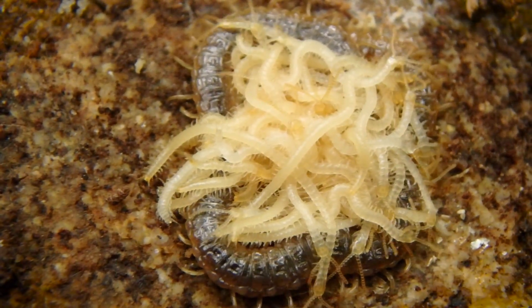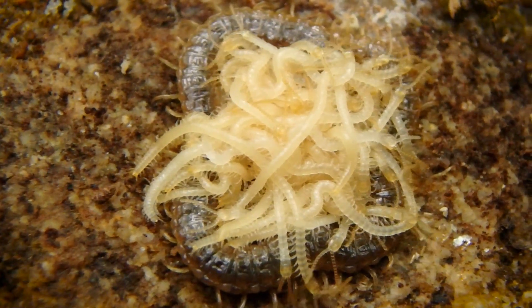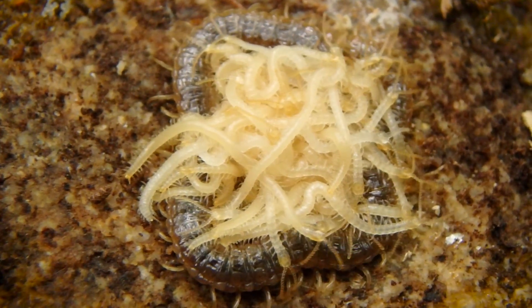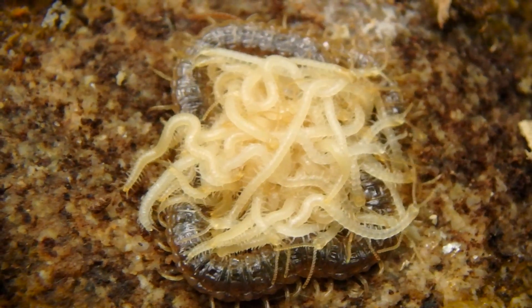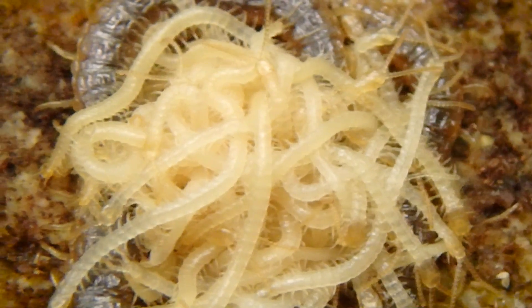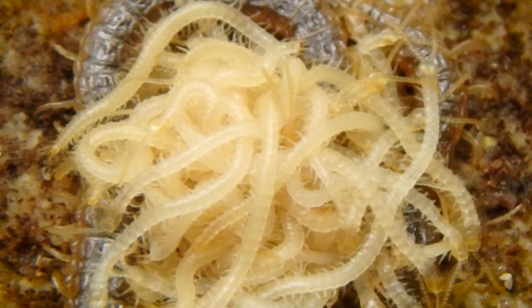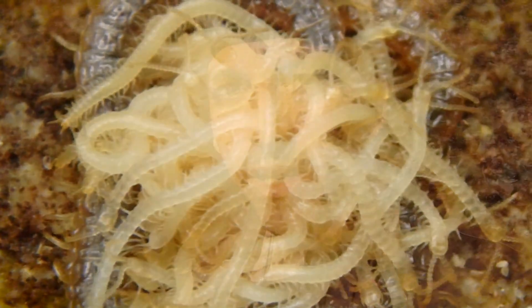Centipedes often make very good parents. Many species will actually stay around and guard their eggs. When the centipedes hatch, the mother often still stays around, protecting those babies and sometimes even bringing them to food sources. Like most things in nature, there is a flip side to that coin. Some species will abandon their young, others will feed on their babies — though that's not very common. And some species are even matrotrophic, meaning the young will feed on their mother. Pretty grim.